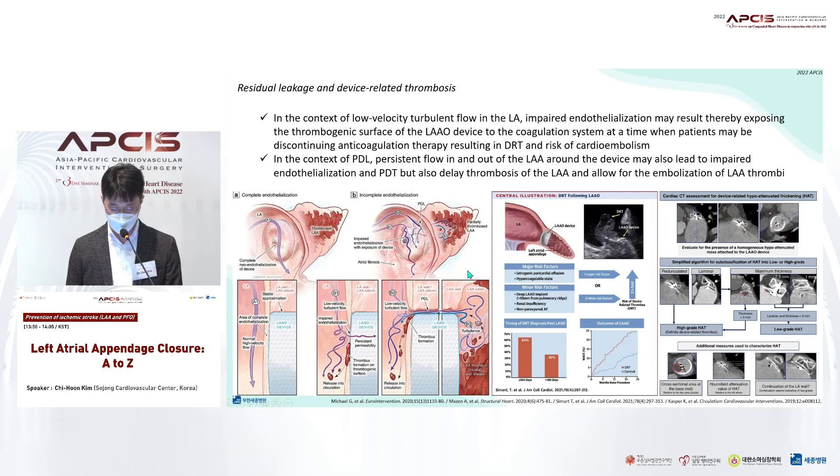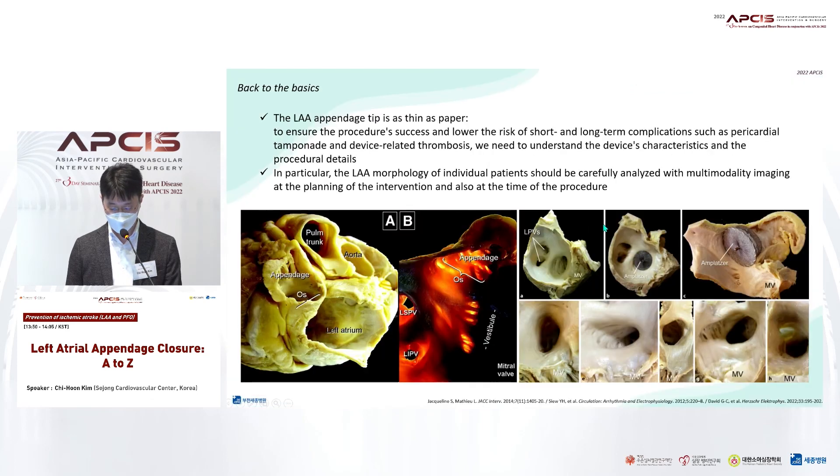Experts emphasize that incomplete occlusion can slow device re-endothelialization and ultimately increase the risk of recurrent stroke. Imaging surveillance for device thrombosis, which is strongly associated with the risk of thromboembolic events, is also important. Appendage occlusion is a more straightforward procedure than it looks, but we must analyze individual patients' anatomy comprehensively in advance to ensure the procedure's success.